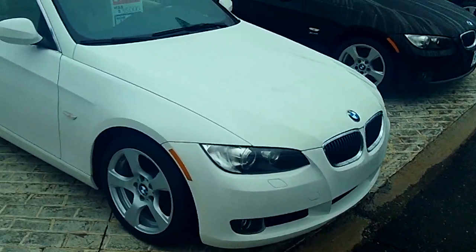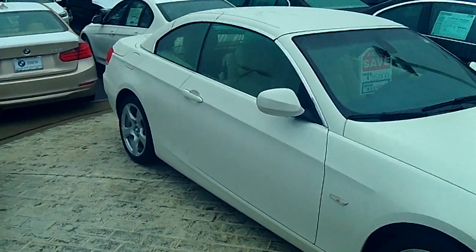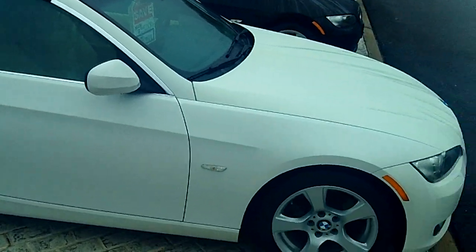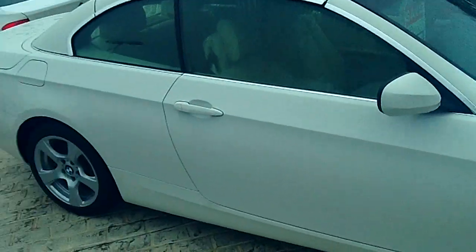I went over the whole thing. Remember, it's a Carfax certified one-owner vehicle, still under factory warranty, and then it's certified from BMW from there as well. Very rare. It even has the navigation screen we spoke about also.